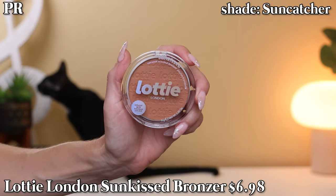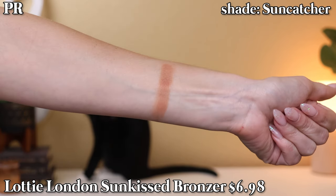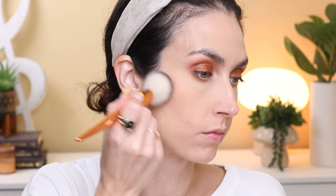The last product in this category is the Lottie London Sun Kissed Coconut Scented Bronzer in Sun Catcher, which is the bronzer I'm wearing today. It's a good bronzer — nothing amazing, nothing awful. It's more of a warm tone shade, which I prefer in summertime. It's a true matte bronzer that blends beautifully on my skin tone, perfect pigment level, and perfect shade depth. It's nice, and it's affordable because it's from Lottie London. This is my very first product from the brand and I received it in PR. I think it's a nice bronzer.